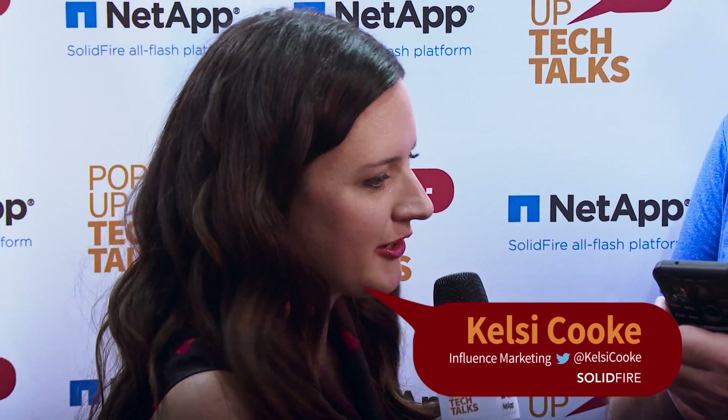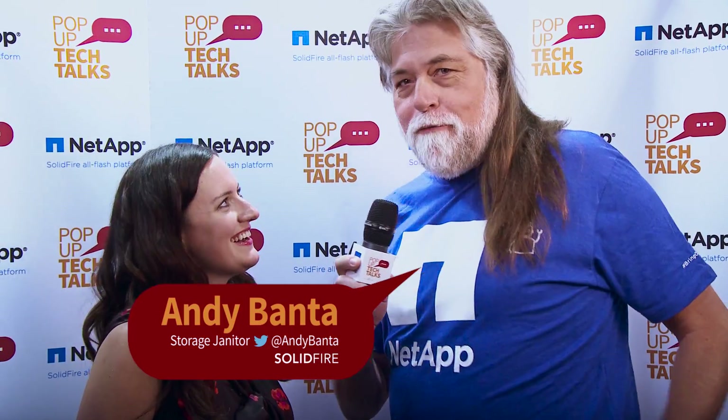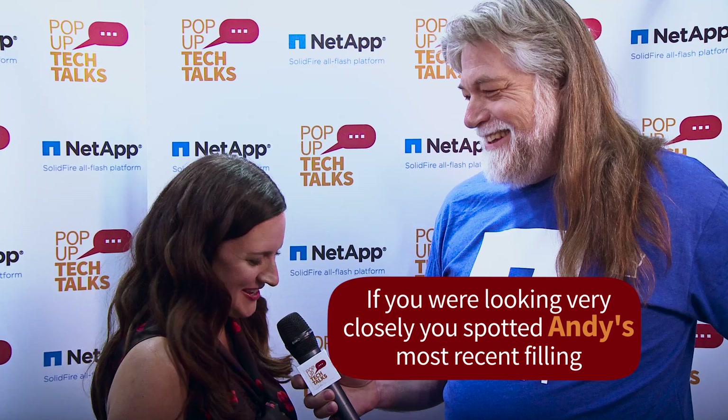Hi, I'm Kelsey Cooke from NetApp SolidFire here with another episode of Pop-Up Tech Talks. Andy Banta, are you available? Hi, so glad to have you. I was just checking my phone. Let me check my teeth. I think they're fine. So how are you doing today, Kelsey? I'm good. How are you? So what are you here to talk about?